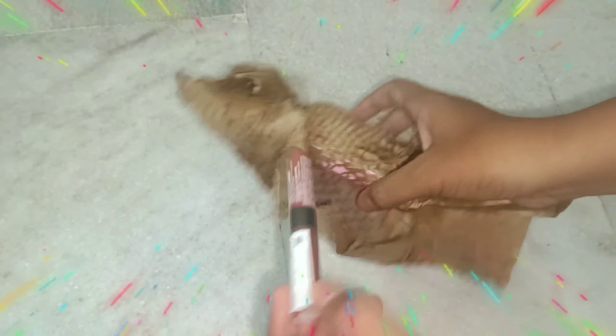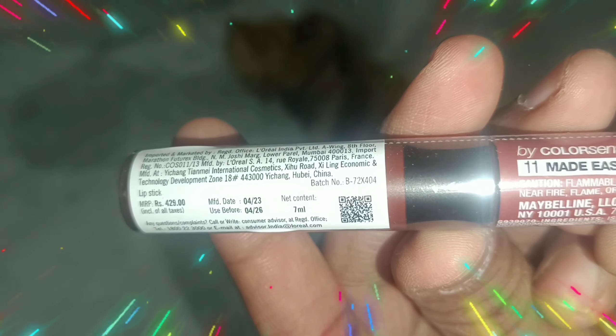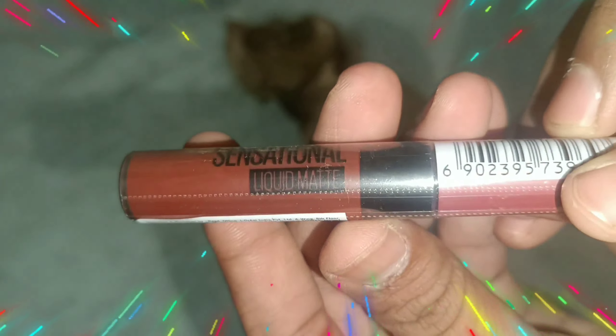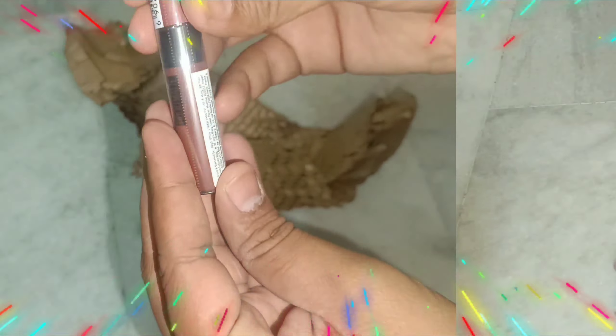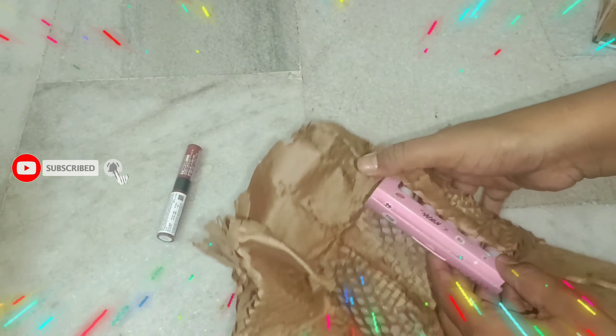If I talk about the actual price of the lipstick — first I am going to show you — it is Maybelline New York Sensational Liquid Matte Lipstick. The actual price is $4.29 but I got it at a discounted price of $2.36.